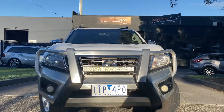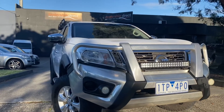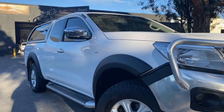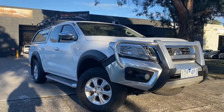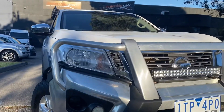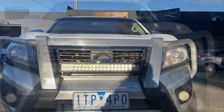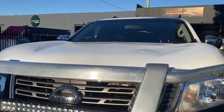Hey guys, it's Paige here from Dealership Direct — thank you for taking the time to watch another one of our video presentations. Today I'll be taking you through this 2016 Nissan Navara D23ST. It is a manual with just over 118,000 kilometres, a 4x4 diesel. It does have a lot of extras and presents really nicely, ready for immediate delivery off our showroom floor, including fully road-worthy, serviced and guaranteed.